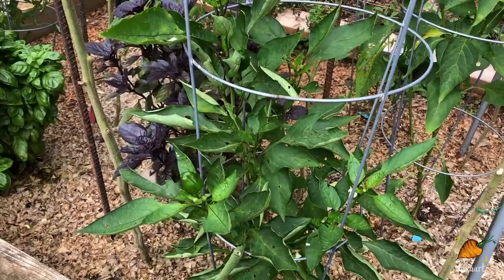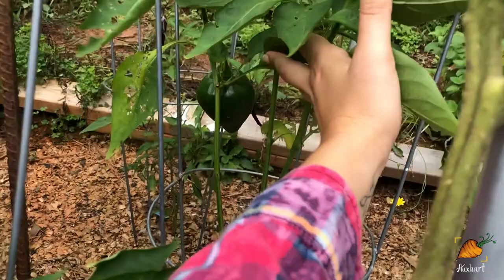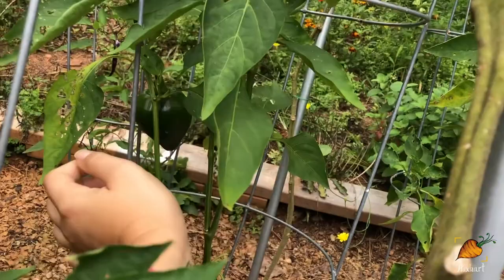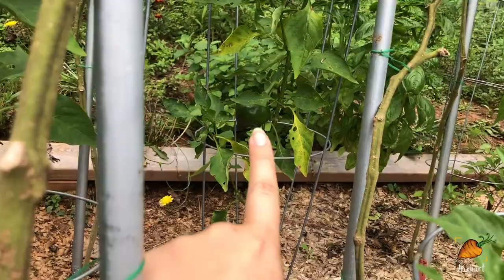And I finally have a Laysa pepper. You can kind of see it's got that beautiful heart shape and it should turn a bright red when it's ripe, so I'm really looking forward to that. I've got one on each of my three Laysa plants — you can see there's another one right back there.